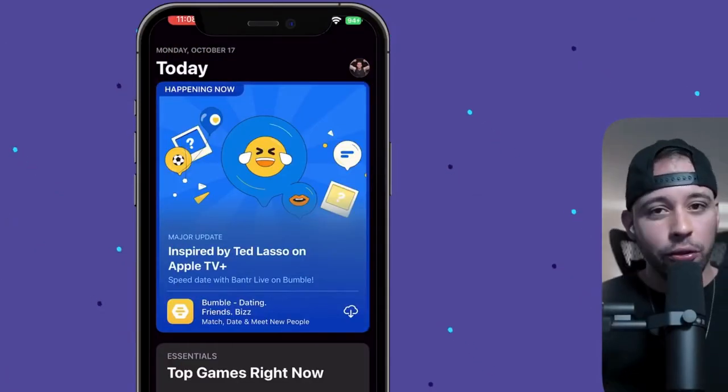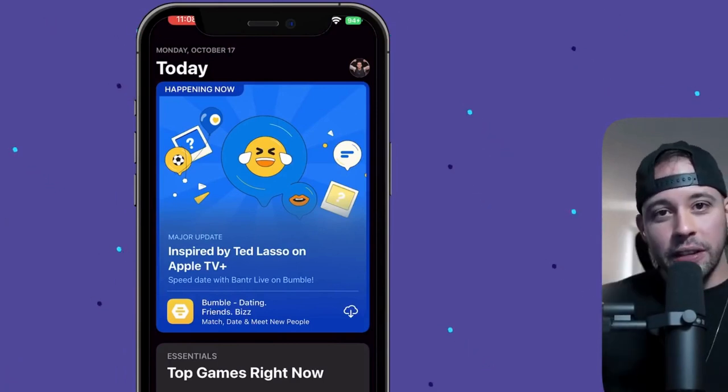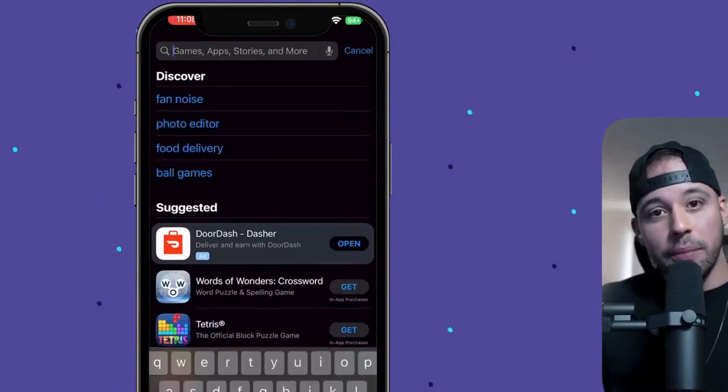For the first step, you need to download an app called Current. Everything you need is going to be in the text file, in the pinned comment, and also in the description of this video. So if you're looking for a link or anything, just check over there. If you're using an iOS device, go to your App Store. If you're using an Android device, go to your Play Store.